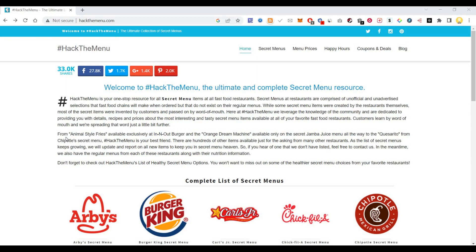Some of these are like Animal Style Fries that is available at In-N-Out Burger, and Orange Tree Machine that is only available on the Jamba Juice menu, all the way to Costa Rato from Chipotle's menu.